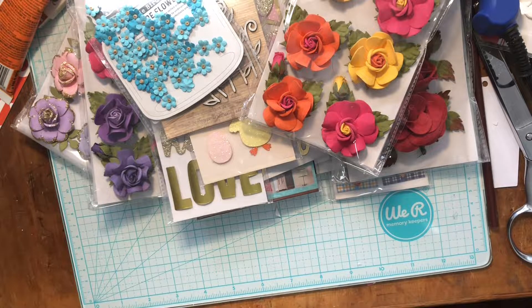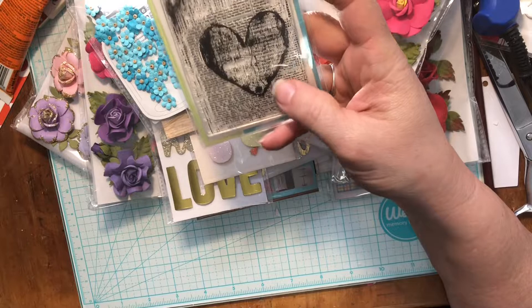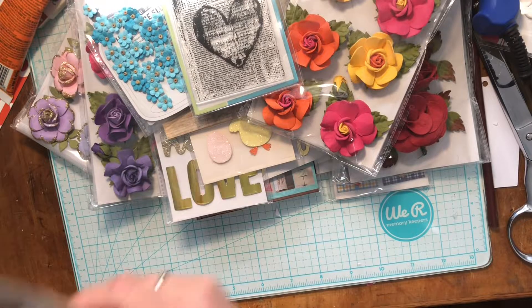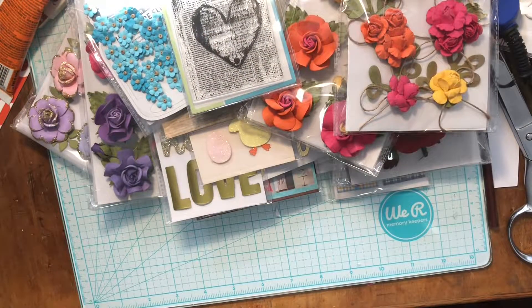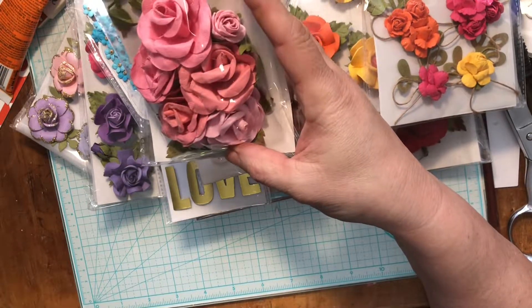I got another stamp — also ATC size, which is great. I can already envision it. Some more flowers too — this one has a little jute string on it. And I didn't spend very much — all this stuff was maybe 40 dollars or something like that, so there's quite a bit here.